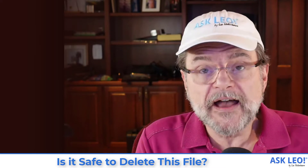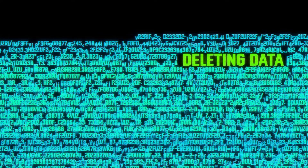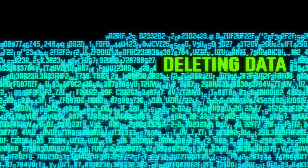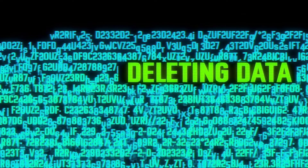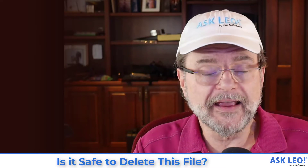Here's an answer for you: I have no idea. I have no idea whether it's safe to delete those files. And that goes true for just about any file you might ask me about. This is a very common question I get across all sorts of different files, all sorts of different file types, all sorts of different locations. Can I delete these files? And the answer is almost always, I don't know.